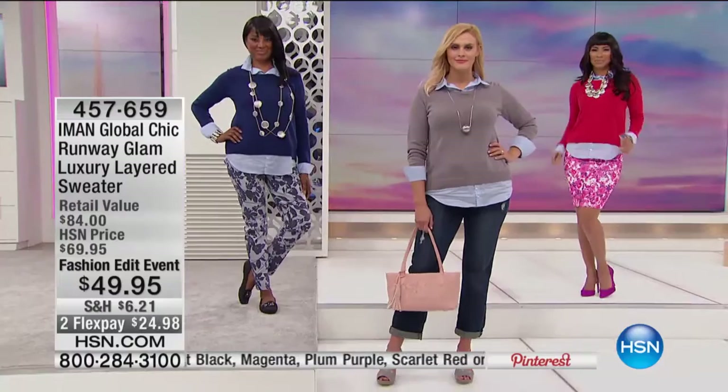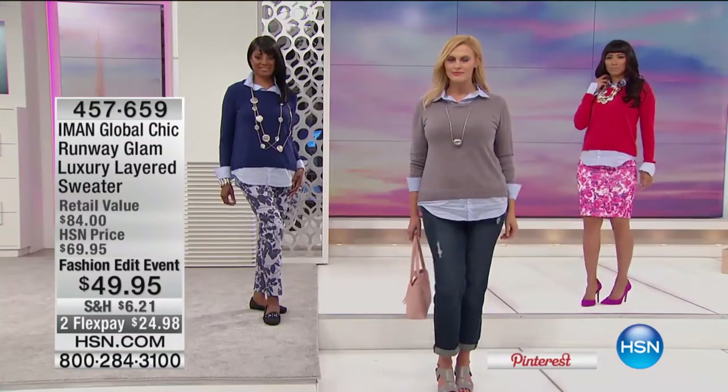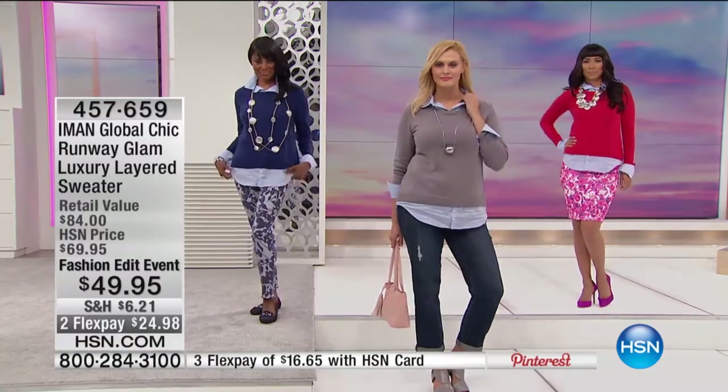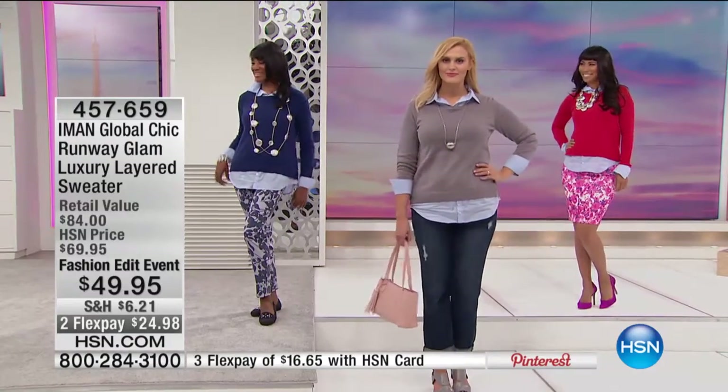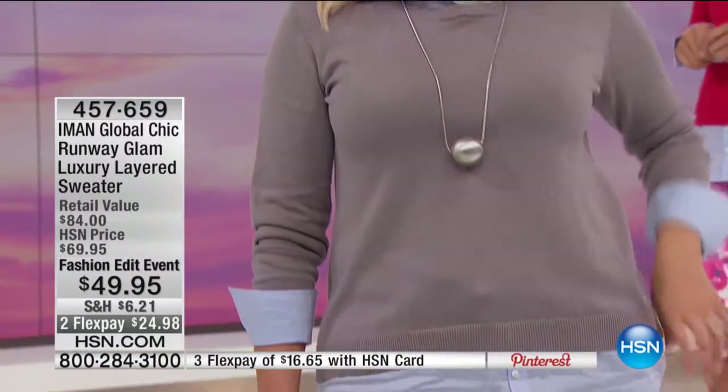But before we sign off today, we have one more beautiful little piece we want to showcase for you. This also just captures great French style. This is the Amon Global Chic Runway Glam Luxury Layered Sweater. You look like you're wearing a sweater over a shirt — I love this look, I love these little twofers — but of course it's all one easy, cool, fabulous piece. It's $49.95.